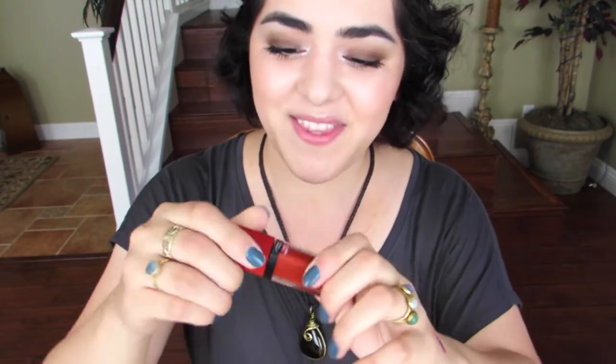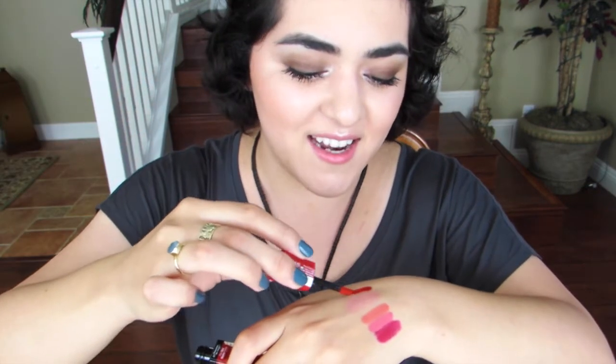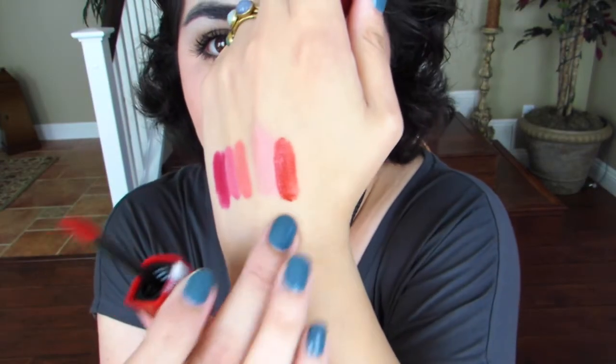I have so many matte lip creams now — the NYX ones, the Collection ones, the Sephora Matte Lip Cream, one from Born Pretty, and a Stila Stay All Day lip color. I definitely need to sit down and film a comparison video across all the different price ranges. Anyway, I already opened the Bourjois Lip Velvet — look at that beautiful color. I am so excited to wear this.